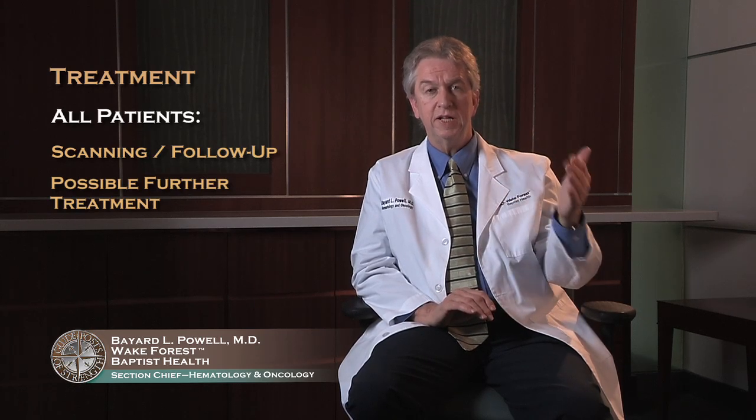For all patients, your treatment will be followed by scanning or follow-up, and then the possibility of further treatment down the road. There are other treatments available if you have aggressive disease, such as bone marrow transplants, but those aren't needed by many patients. If you have an indolent lymphoma, your subsequent treatment may be very similar to your first treatment, and many patients need to be treated multiple times because this can turn into somewhat of a chronic disease.